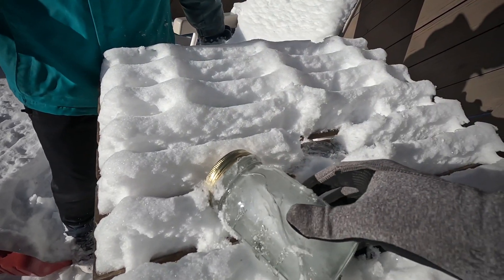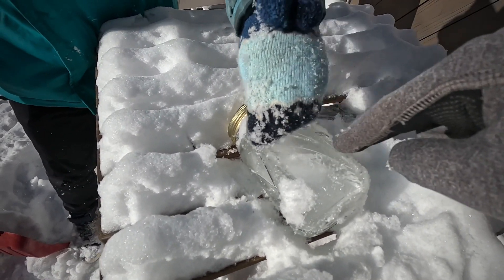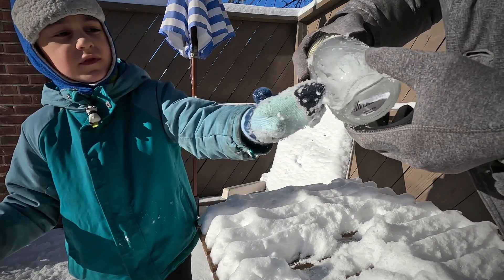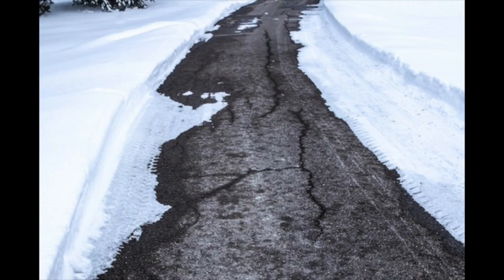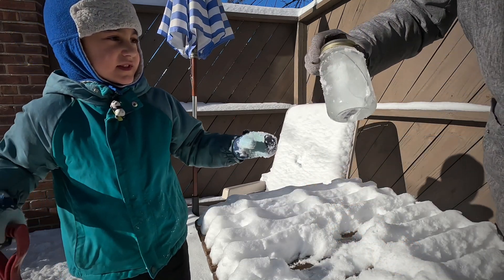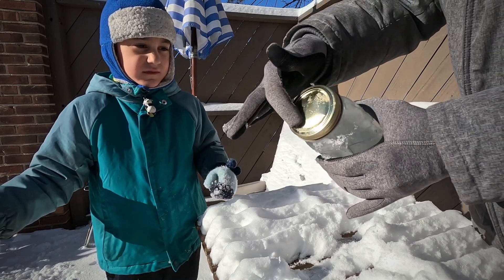This is because ice takes up more room than liquid water. This is why you might see cracks in roads, or sometimes pipes might break in extreme cold. Water is pretty strong when it decides to turn into ice.